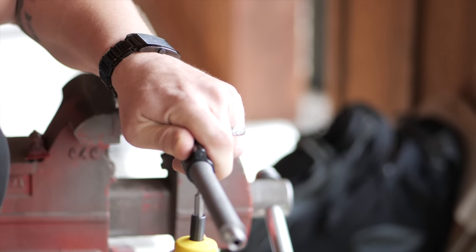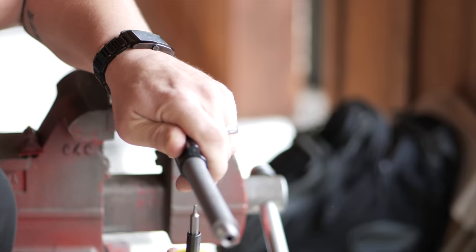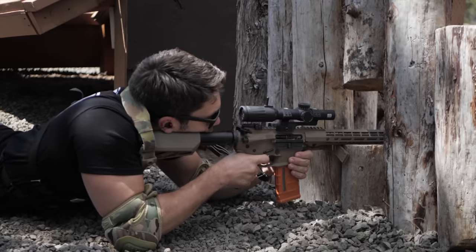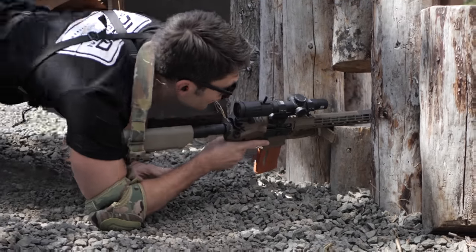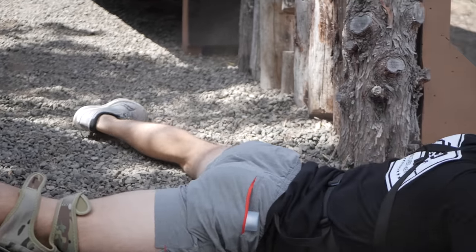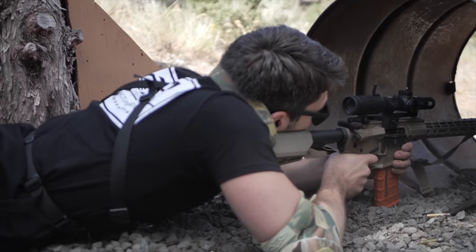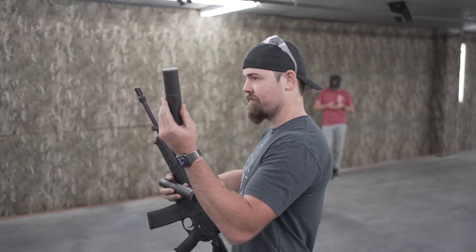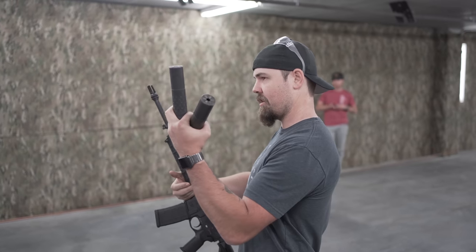I'd call that first $2,500–$3,000 Aero build a mid-to-high level setup. We're going to spend a lot more today, so PSA fanboys, take a sedative and buckle up. We're going to take the same formula from the first video, refine it a bit, plus throw a suppressor into the mix — because no one wants to go deaf defending themselves.